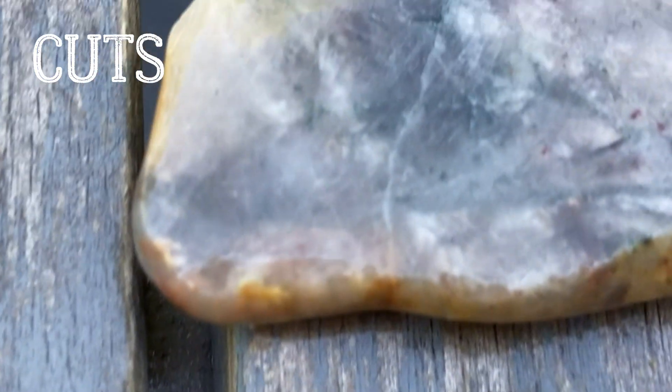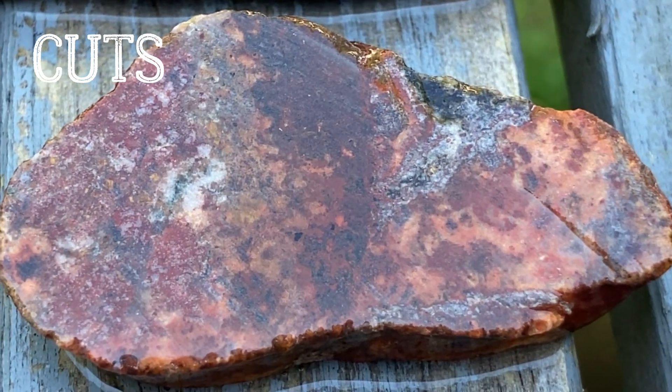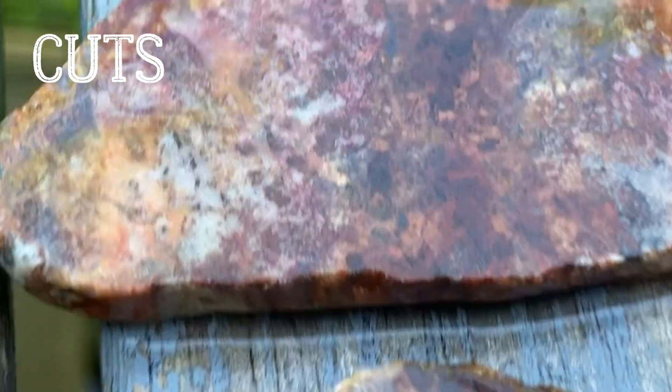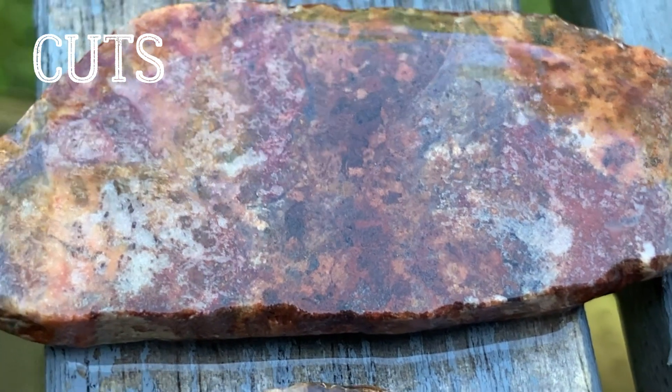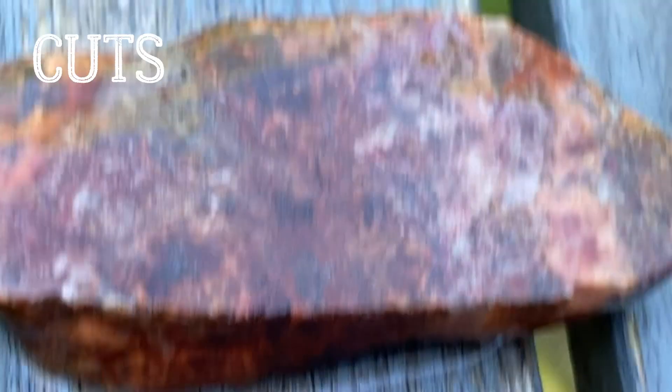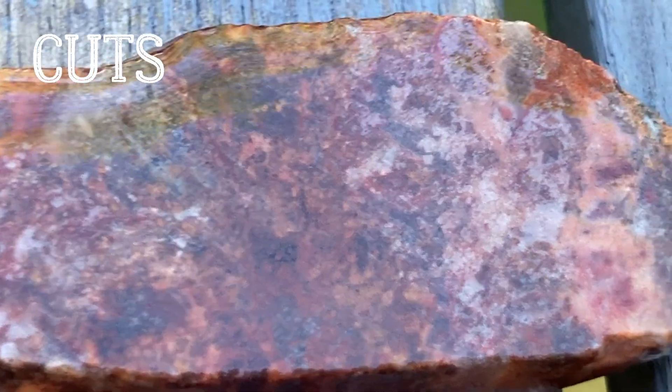I did cut this one in half, but it wasn't worth it. I found it while I was visiting the Black Rocks in Marquette, Michigan, and I really do like it. I think I got another piece - yeah, here's another piece of it. It's just really pretty inside. Not sure what it was.